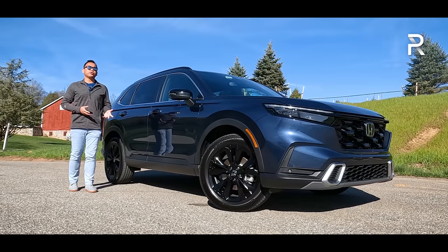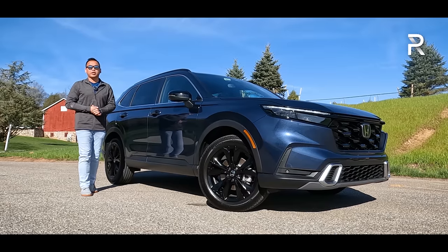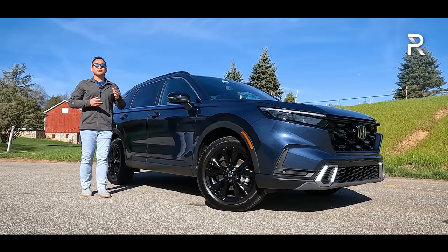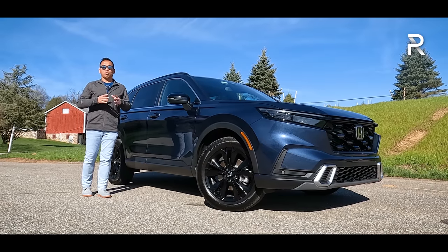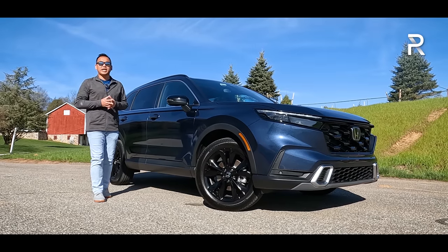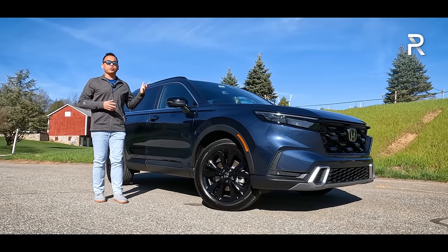Late last year, Honda introduced an all-new 6th generation version of the CR-V. I had a chance to drive it out in Southern California, but this week the company has loaned me the all-new CR-V in the fully loaded Sport Touring grade. This generation now goes all-in on hybrid, because Honda says they expect about 50% of sales of the CR-V to be the new hybrid version.